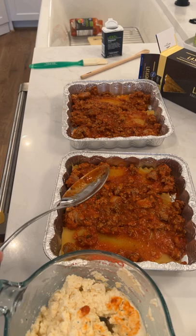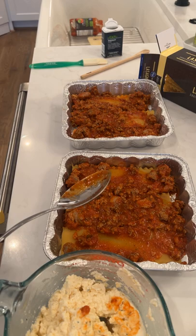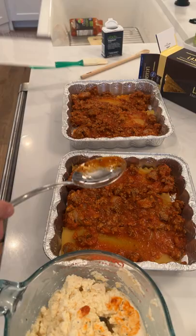Let me read the directions real fast: bit of sauce, layer of noodles, three-quarter cup of sauce, topped with dollops of cheese — then we're going to repeat it, and then with mozzarella.